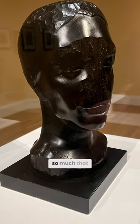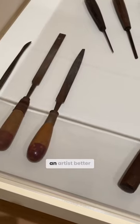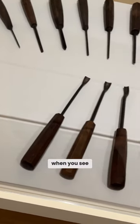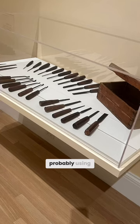I just love so much that they have this display of her tools. You really feel that you can connect with an artist better when you see that the tools they were using are not that different than what you were probably using today.